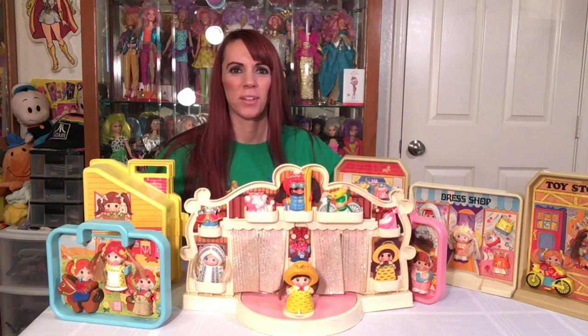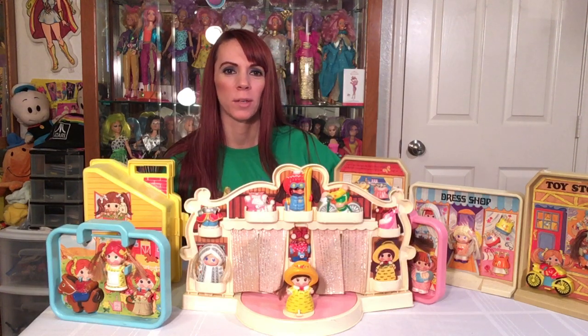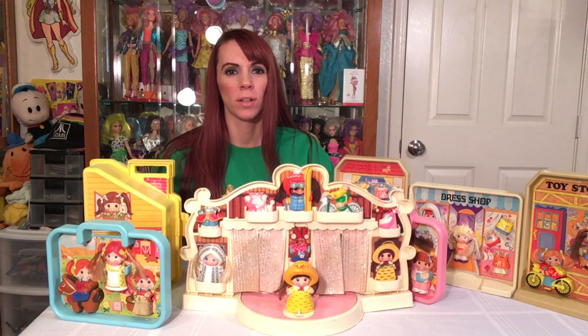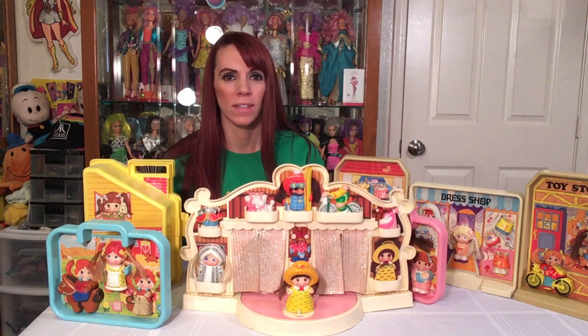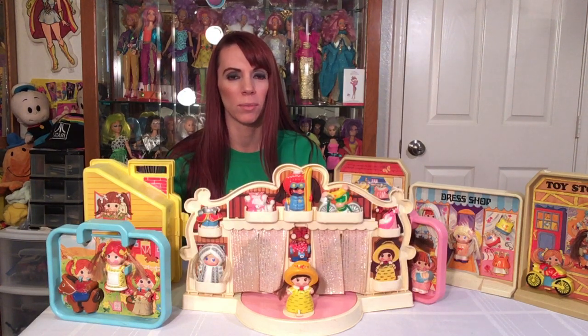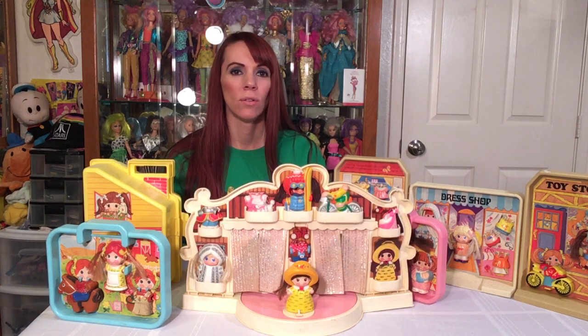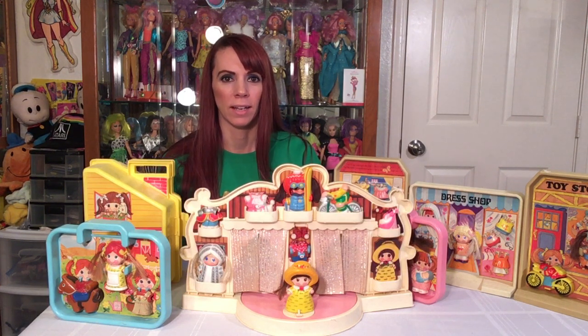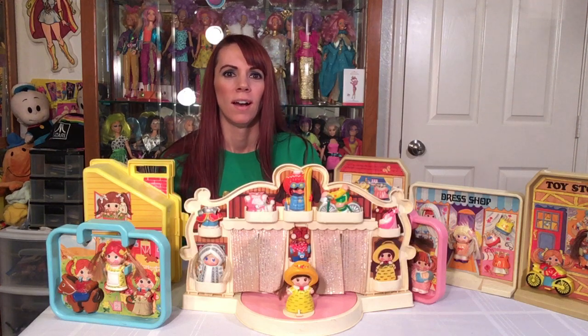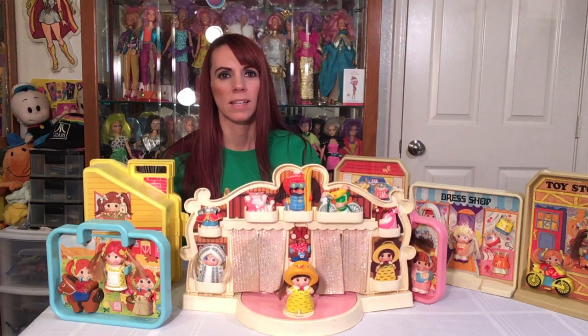Hey everybody, AZ 80s girl here, and today we are talking about the Dolly Pops. The Dolly Pops are very near and dear to me — they are the first toy I can remember getting, probably when I was about four. They're all from Knickerbocker, dated 1979, so they came out in '79, and into the 80s they made them up to about '82.